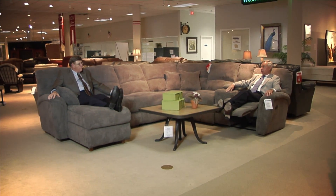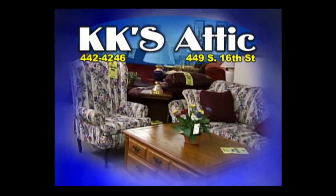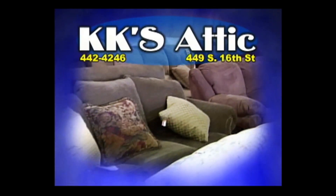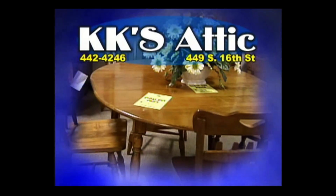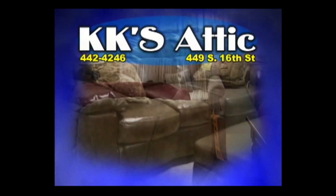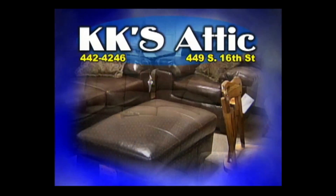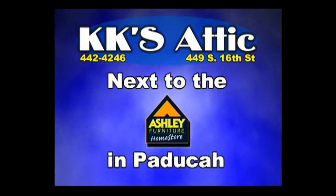Looking for good quality pre-owned furniture at a bargain price? Wanting to sell furniture items but don't want to give them away? KK's Attic in Paducah is the answer. At KK's Attic you'll find a great selection of clean, quality pre-owned furniture — most items at dramatic savings — whether it's a dining room suite, dinette, living room sofa, loveseat, occasional tables, or bedroom suites. Inventory changes constantly, so if you don't see what you want, come back in a few days. Quality pre-owned furniture consignment — that's KK's Attic, next to the Ashley Furniture Home Store on South 16th in Paducah.